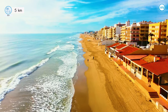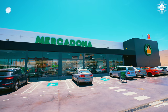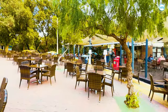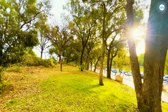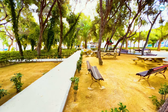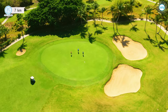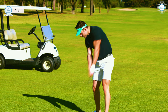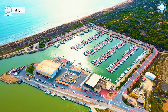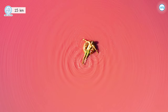Our villa is situated 5 kilometers away from the sea. The distance to the nearest bars, restaurants, and supermarkets is only 400 meters away. The distance to the park is 500 meters away. The Pink Salt lagoons are 15 kilometers away.